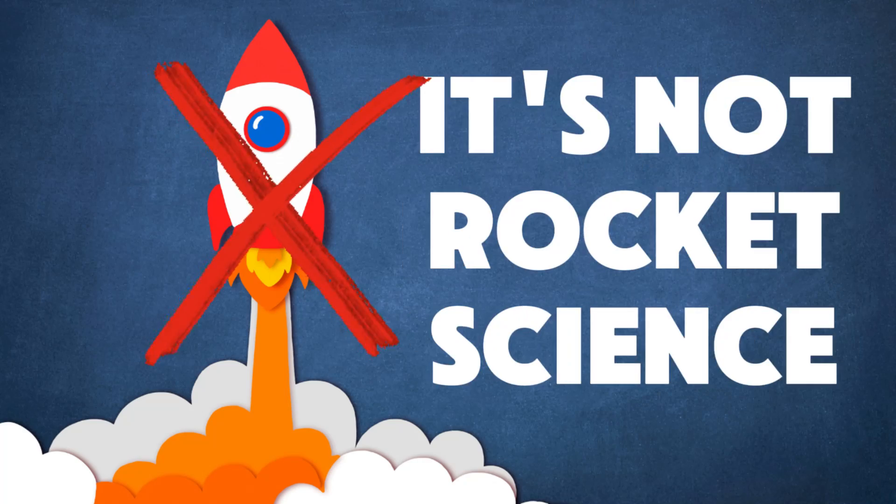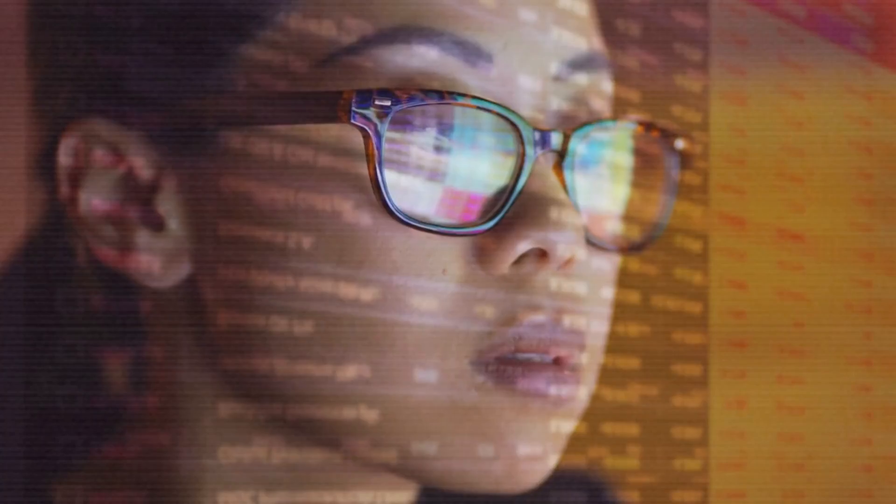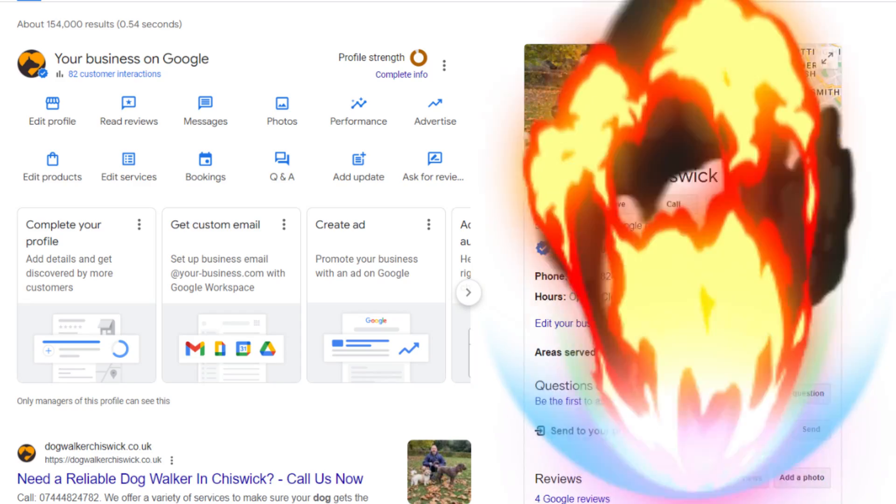The thing is, if you don't understand how to track your Google Business profile visibility, how are you supposed to know what you need to do to improve it? The good news is it's not rocket science. You can do it in a matter of minutes, and once you're done, you'll have access to some powerful insights you can use to blow up your Google listing.